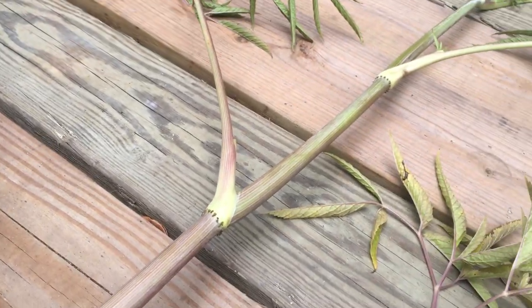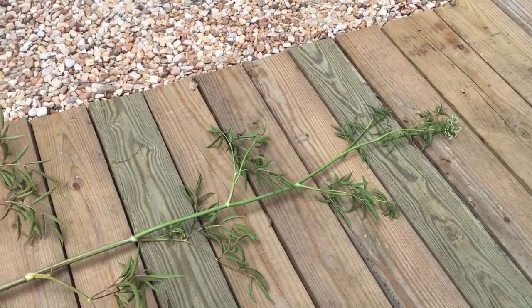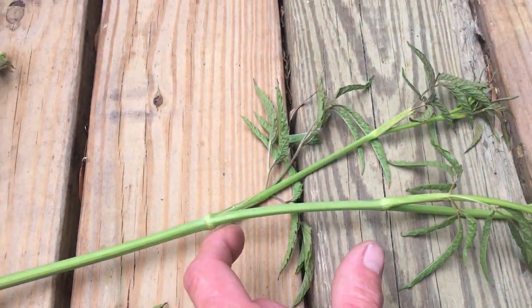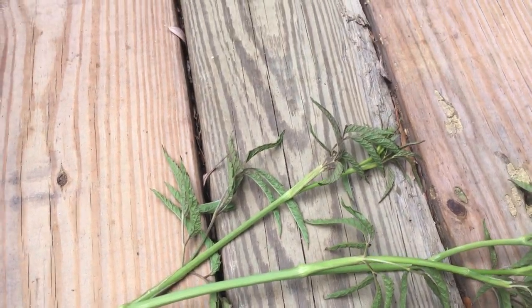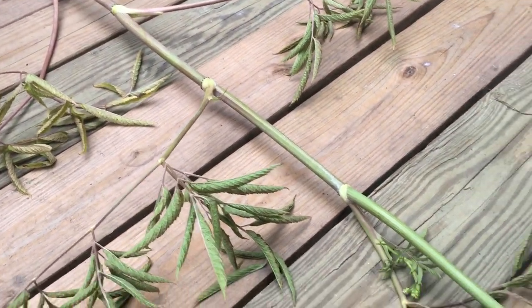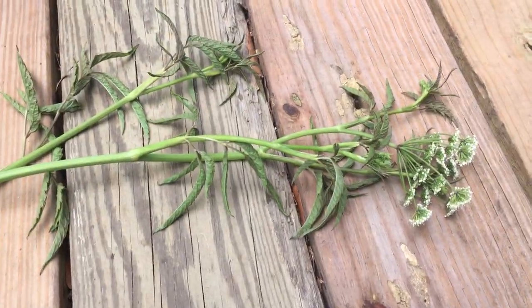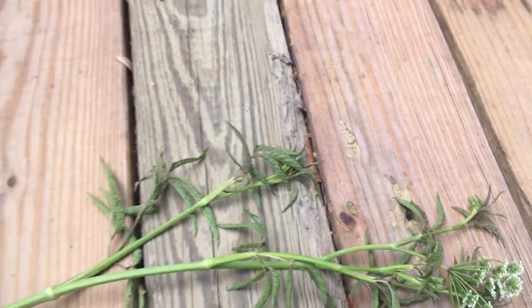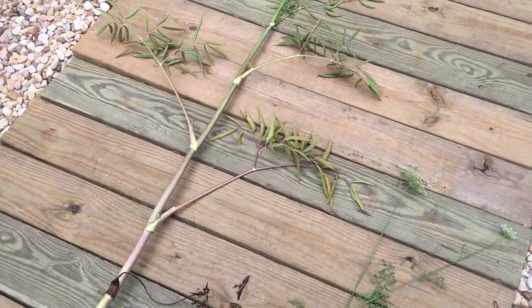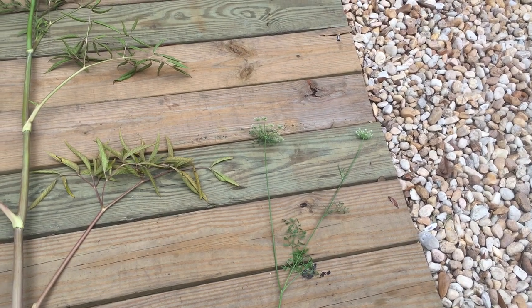The stem of the hemlock is much larger than the Queen Anne's lace, so that's another way to tell the difference. Also know that elderberry also resembles water hemlock, but elderberry is edible. Water hemlock — if you eat a piece about this big, within six hours convulsions and death will result. It is the most toxic plant in North America, so when you're foraging for wild plants you really need to know how to identify them. That's survival 101 — water hemlock versus Queen Anne's lace.